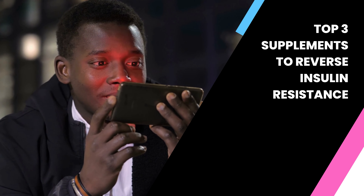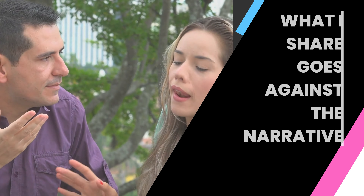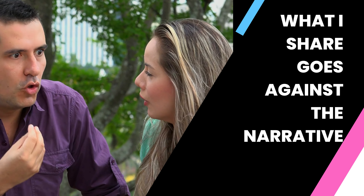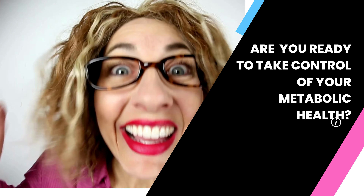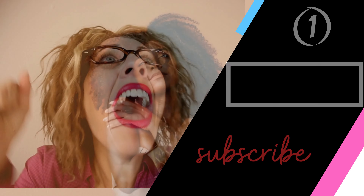My name is Julie and I'm a former health coach. After years of following traditional diet rules, I found myself very sick and overweight and had to figure it out on my own. I'm on a mission to help others by sharing what I learned. What I share goes against the narrative, and I believe the narrative is why we stay sick. If you're interested in taking control of your metabolic health, make sure to click that subscribe button.